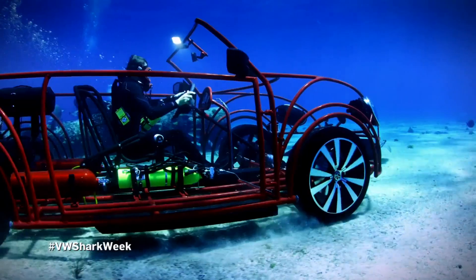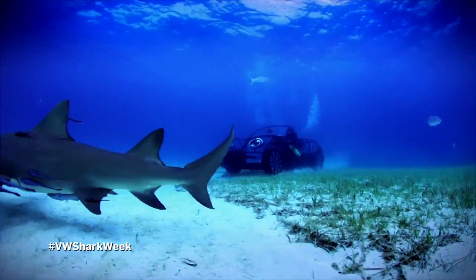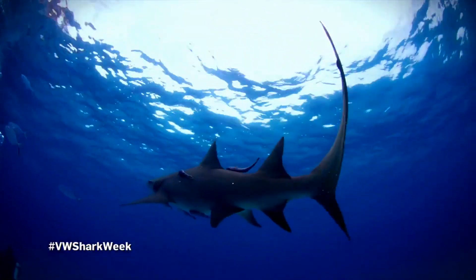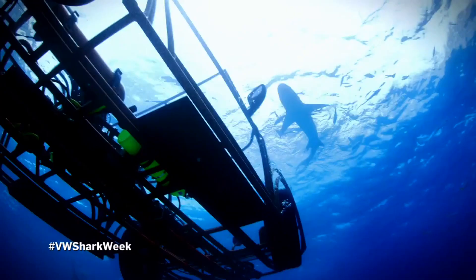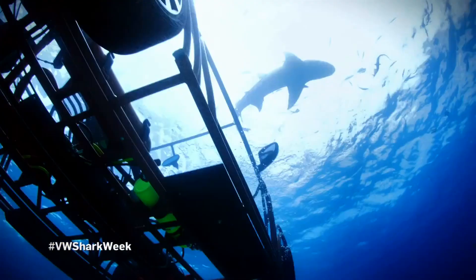First stop on this road trip is Apex Alley. This sandy site is the crossroads for multiple species of sharks in the Caribbean. I'm 20 feet deep driving with reef sharks. These guys are fast! They think I'm a big predator. I guess that's understandable.